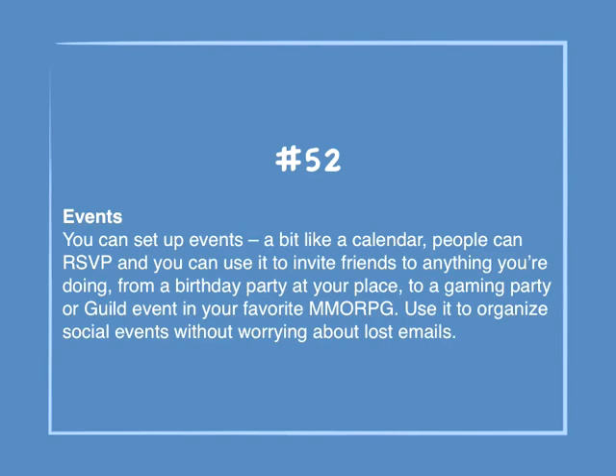Number 52: Events. You can set up events — a bit like a calendar. People can RSVP and you can use it to invite friends to anything you're doing, from a birthday party at your place to a gaming party or guild event in your favorite MMORPG. Use it to organize social events without worrying about lost emails.